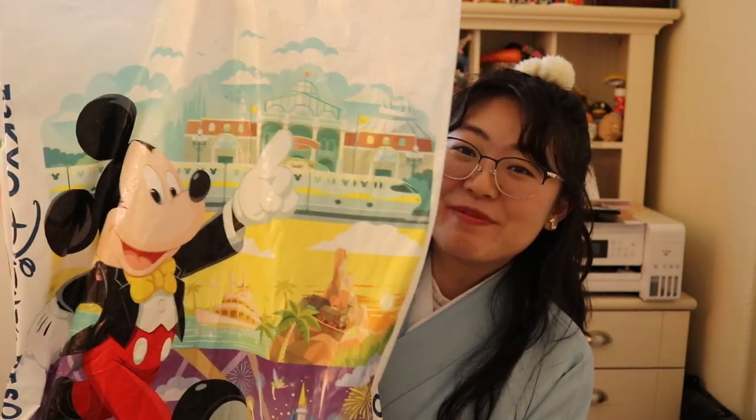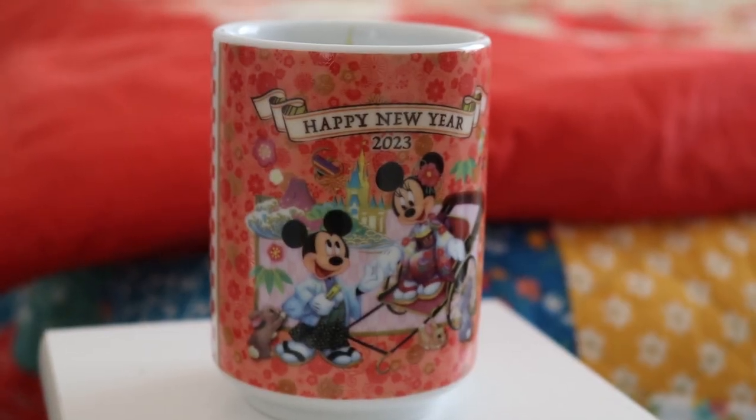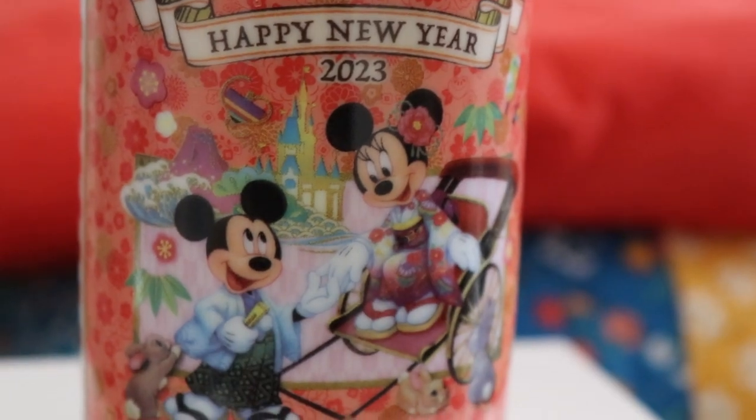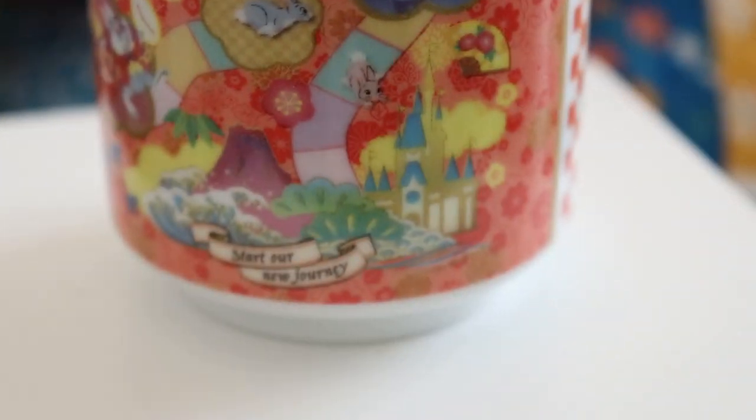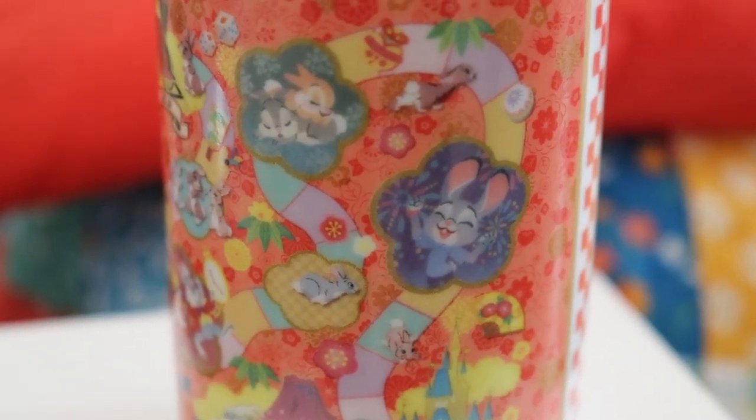Even the bags have Mickey with Tokyo Disneyland and Minnie with Tokyo Disney Sea — I'm definitely keeping these! Since it was around Christmas and New Year's, I was so lucky to get my hands on some pieces from the New Year collection. The teacup I bought features Mickey and Minnie in traditional clothing — kimono and hakama — and I definitely fell in love with the whole collection. Because it's also the Year of the Rabbit, we have a lot of bunnies featured: Thumper and Miss Bunny from Bambi, Judy from Zootopia, and the March Hare and White Rabbit from Alice in Wonderland. On the inside of the teacup, they have the Volcano from Tokyo Disney Sea and Cinderella's Castle from Tokyo Disneyland.